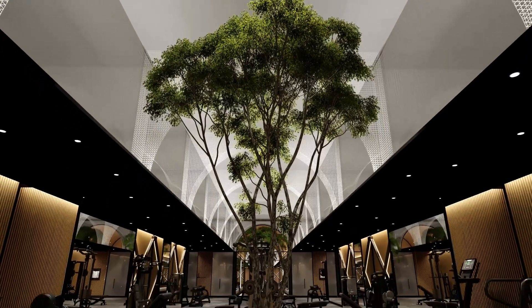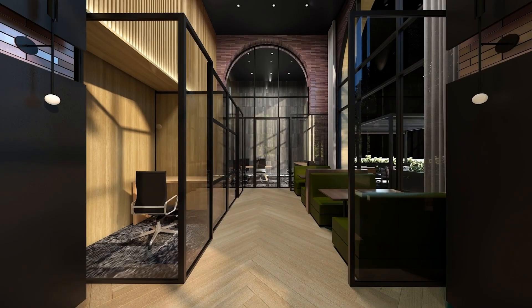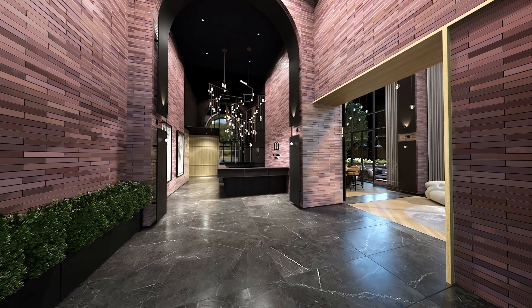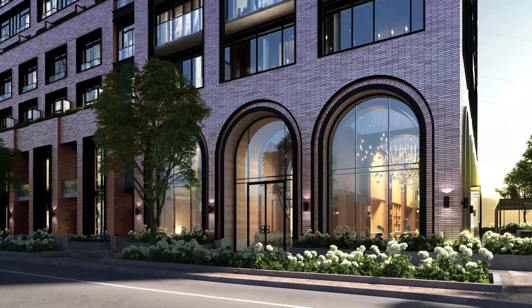And finally, the pièce de résistance: the price of Bellwoods. After everything you've heard you're probably thinking this is going to be really expensive. Well, it should be — you're getting upgrade after upgrade. Well, let me give you some good news: it's not. Pricing is actually some of the lowest in all of Toronto, so you're getting way more bang for your buck than you could ever imagine.